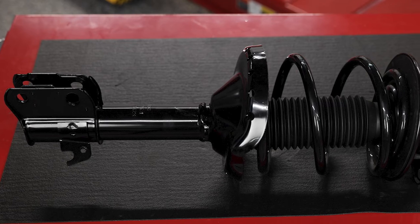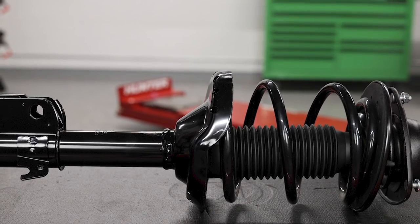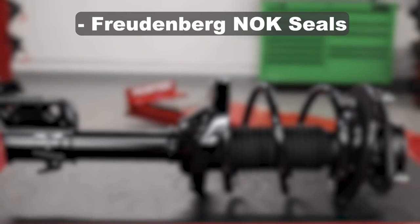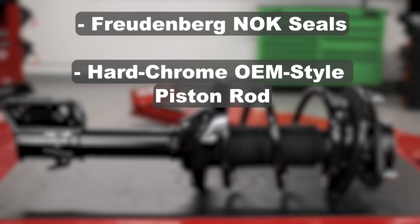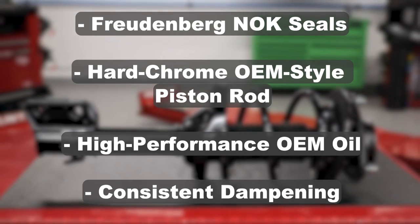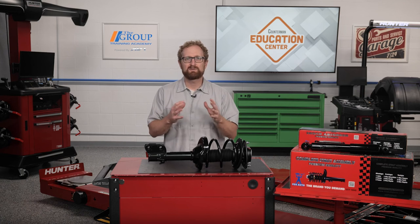Each unit is compression and durability tested to ensure that they meet original equipment specifications. All complete strut assemblies, bare struts, and shock absorbers from FCS Auto feature Freudenberg NOK seals, a hard chrome OEM style piston rod, high performance OEM oil guaranteeing quality for longer life, and consistent dampening over a wide range of temperatures and terrain. With reasonably priced FCS ride control products, dollar for dollar, replacing worn or damaged ride control components on a vehicle can have the most significant impact on the performance of the safety systems. Thanks for watching.